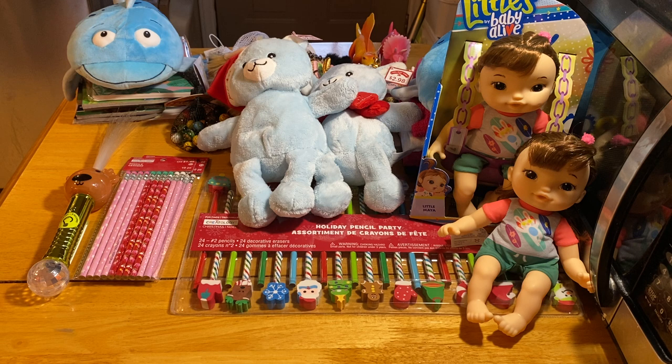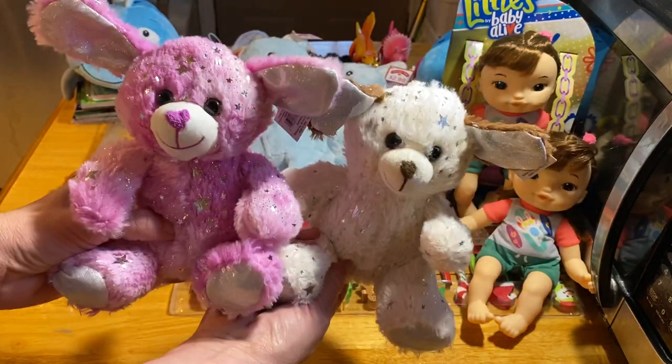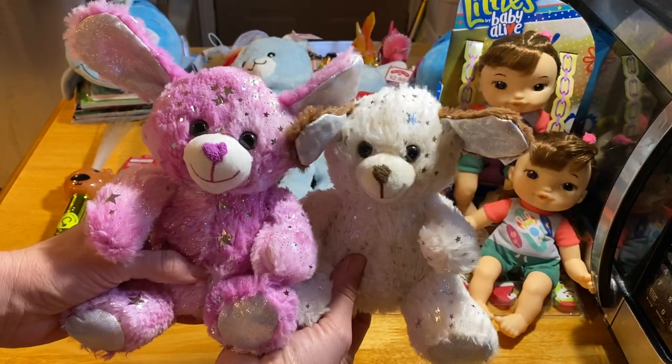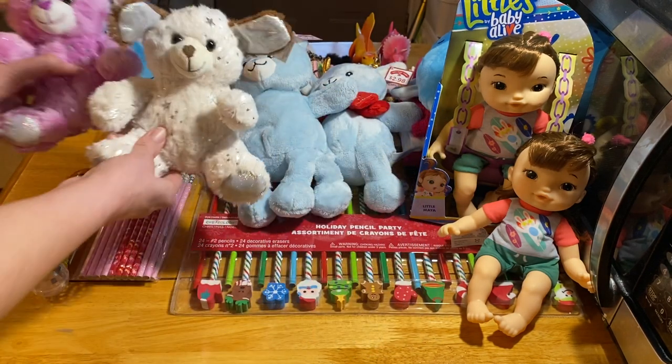I always suggest going for holiday stuffed animals the first day they go 50% off, because some Walmarts had absolutely no stuffed animals left by 75% off, and the selection was really low at the ones that did. Here are two more stuffed animals I purchased today for 74 cents. I got a lot more that I don't have with me — those I paid $1.50 for at 50% off — but I picked up what I could find for 74 cents.